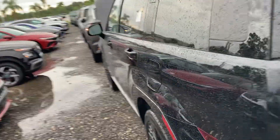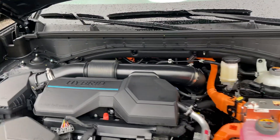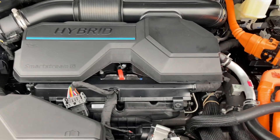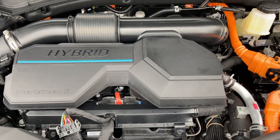This one is finished in this beautiful Phantom Black paint color — very attractive, everything blacking out with nice blacking-out details. The powertrain is a 1.6-liter turbocharged hybrid engine pumping out 232 combined horsepower with the electric motor, paired to a 6-speed automatic transmission. Zero to 60 you can expect around 7.6 seconds with a top speed of 130 miles an hour.